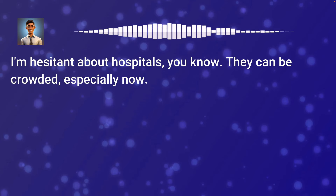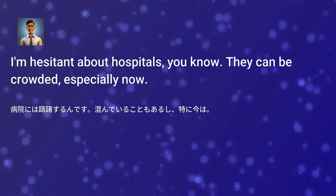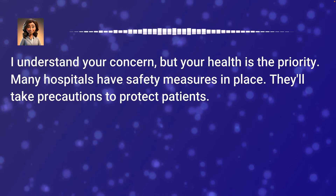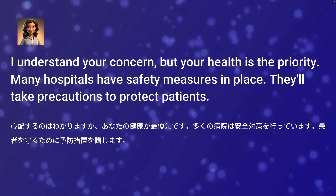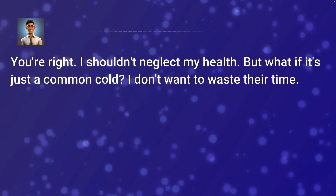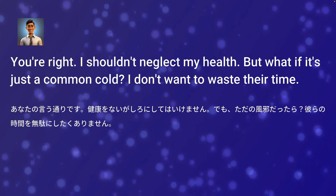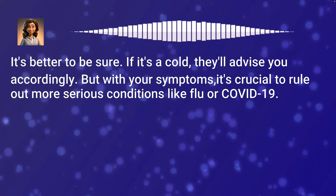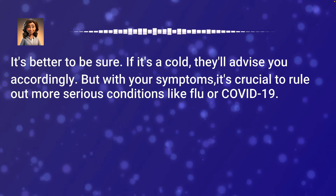I'm hesitant about hospitals — they can be crowded, especially now. I understand your concern, but your health is the priority. Many hospitals have safety measures in place to protect patients. You're right. I shouldn't neglect my health. But what if it's just a common cold? It's better to be sure. With your symptoms, it's crucial to rule out more serious conditions like flu or COVID-19.